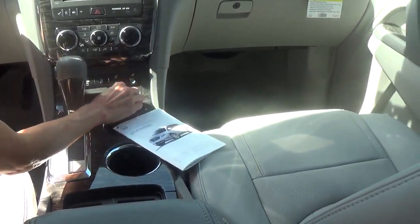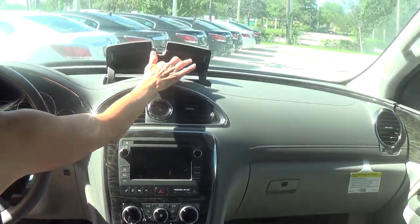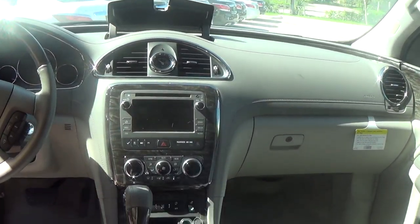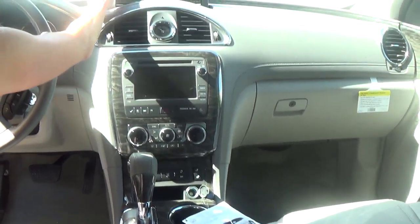You have multiple ports for your devices. You have one hidden up here, which is really nice — because you can leave something in the car charging there.